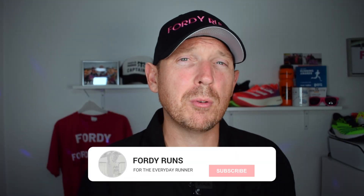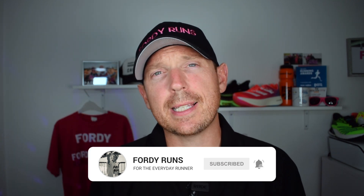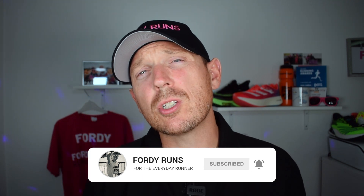Hey, what's up everyone and welcome back to Fordy Runs. Now, if this is your first time around here, I want you to smash that pink button down there that says subscribe on it. Go to our Facebook page and join the Fordy Runs running community and check out the description — there's loads of cool things. You can link to both of these products and some other cool stuff you need for winter marathon or half marathon training.